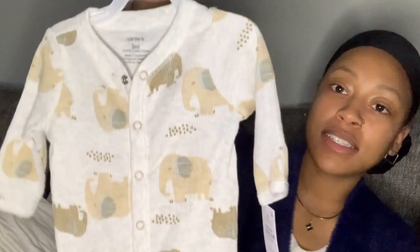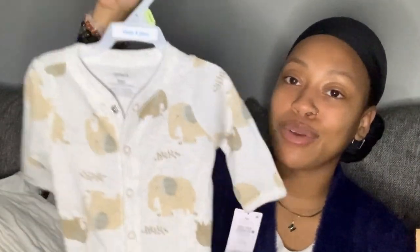I got this three-month onesie from Oshkosh. I don't have a lot of larger-size stuff but I did get a few items. They have great sales at Oshkosh all the time — like 40% off, sometimes even 70% off.